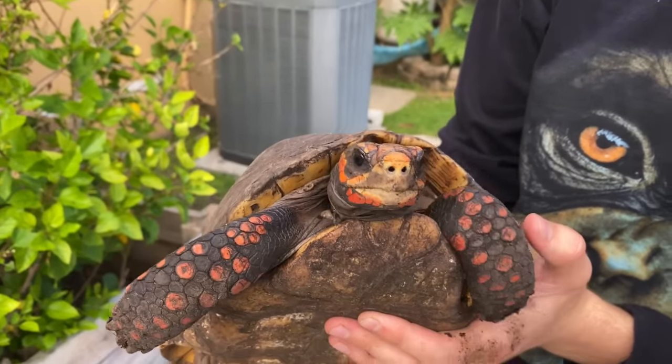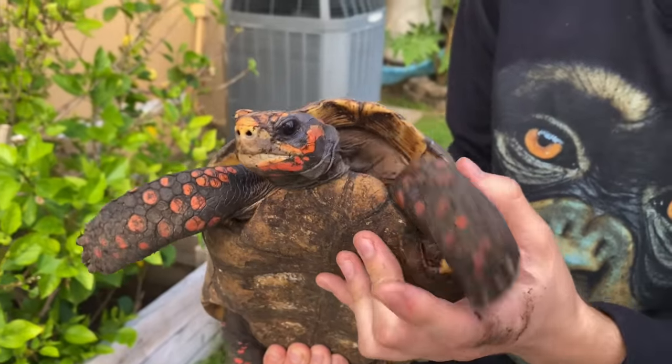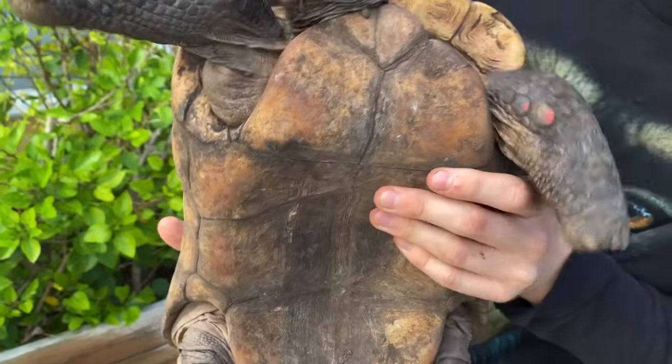Those ticks are going to want to hang out on the very soft parts of them. They're not going to go on the legs because this is like tough armor. Wait, is that one right there? Look at that. I think that's a tick.